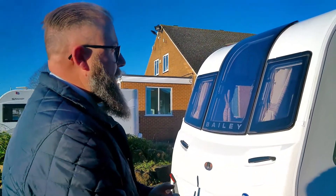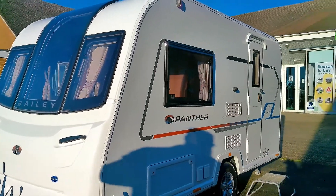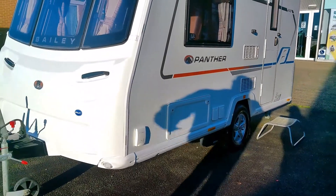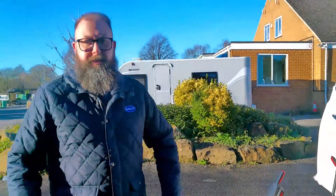So it's a 2020 Bailey Panther 420. It's a dealer special, so it's got a few extras on: the motor mover — it's got an E-Move motor mover — hollow wheels, solar panel, barbecue point, and it's absolutely stunning.